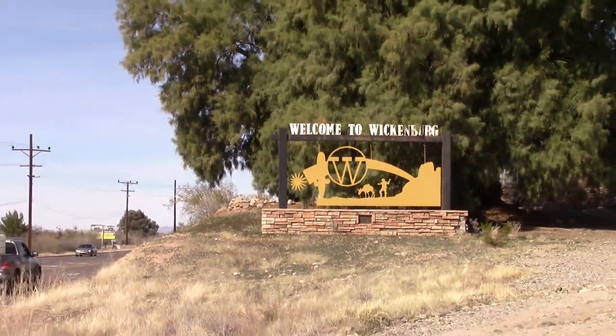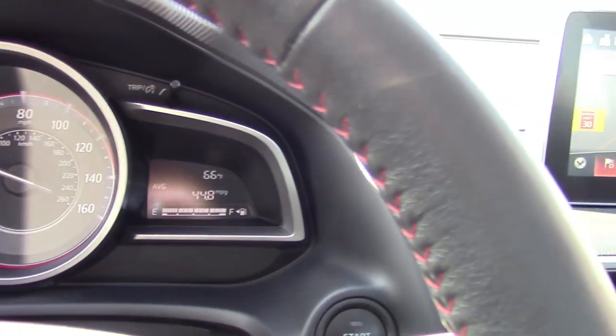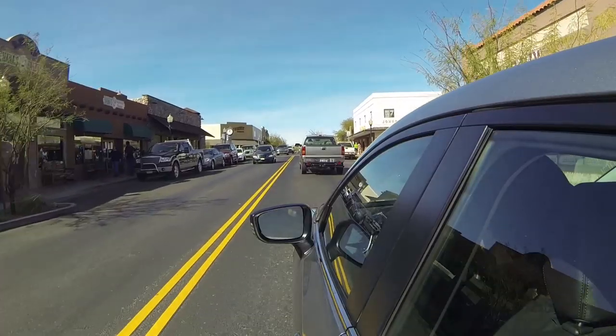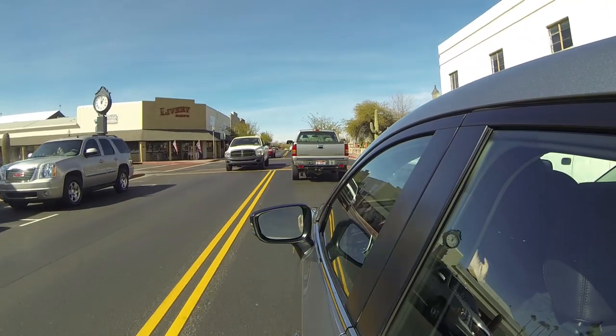With a little finessing of the throttle up and down grades, we were surprised at our current average when we rolled into Wickenburg, Arizona. With the trip computer reading 44.8 MPG, we slowed the pace and rolled through downtown Wickenburg — a touristy Old West-themed town filled with shops, museums and cowboy flair.